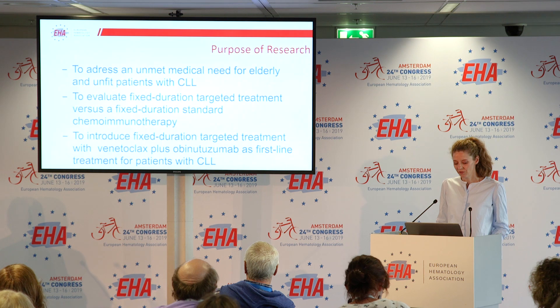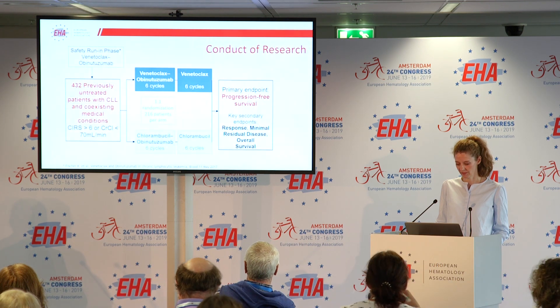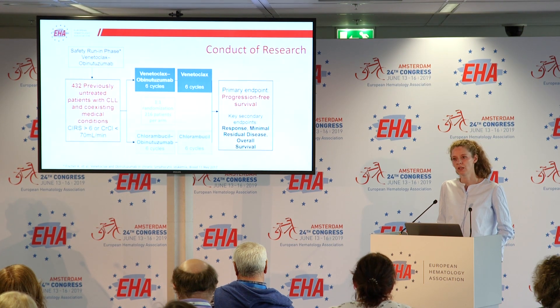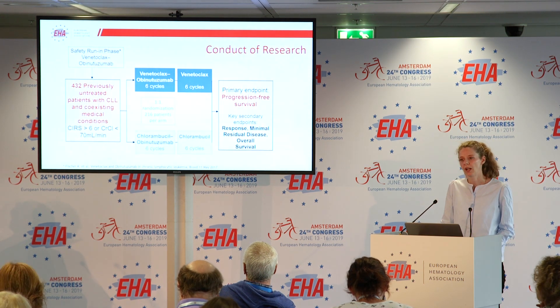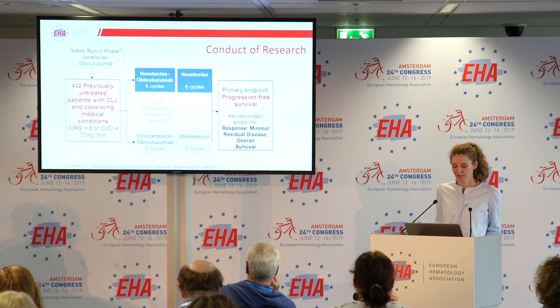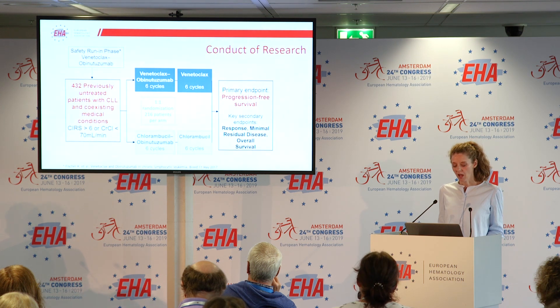We designed CLL14 as a multicenter, open-label phase 3 trial where patients were centrally reviewed to confirm eligibility, including coexisting medical conditions, with a CIRS score greater than 6 and/or calculated creatinine clearance below 70 mL per minute. We then randomized 432 patients to receive either venetoclax plus obinutuzumab for 12 cycles or chlorambucil plus obinutuzumab for 12 cycles — 216 patients per group — making up the intention-to-treat population. No crossover was allowed.